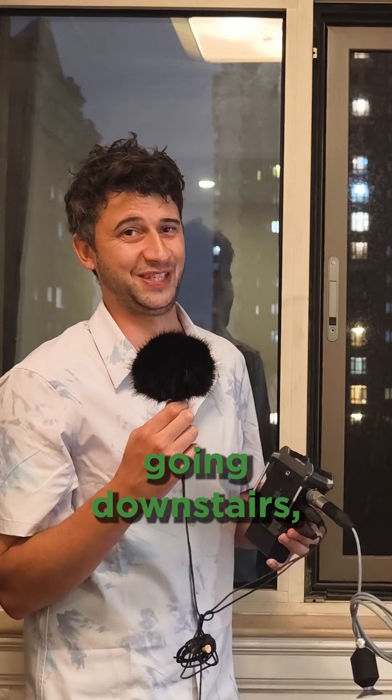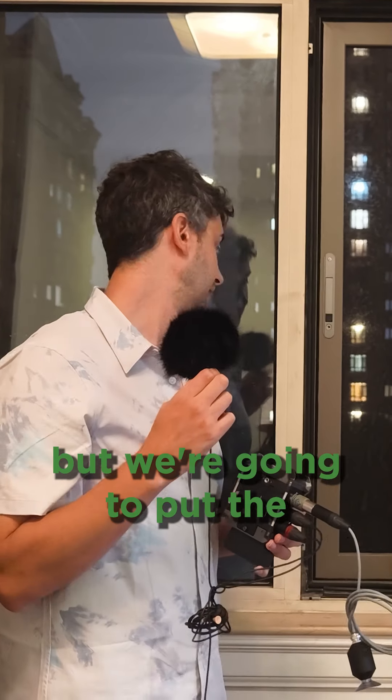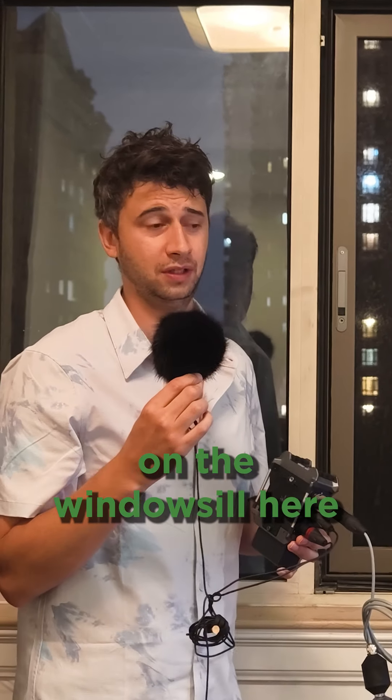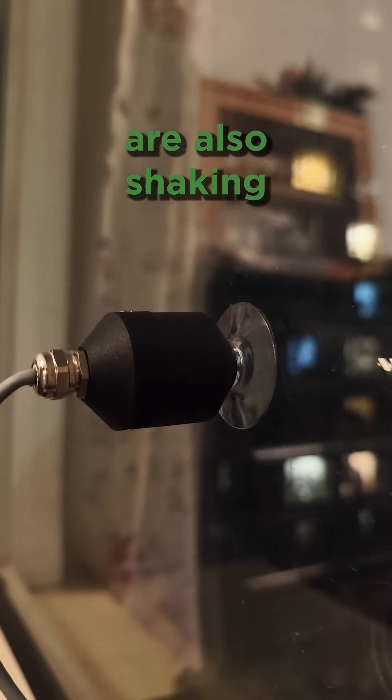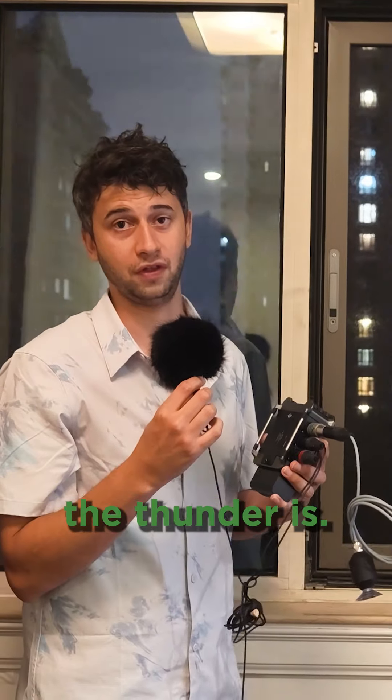I'm not going downstairs, but we're gonna put the microphones out on the windowsill here and record some thunder. I'm also gonna attach the geophone to the window because the windows are also shaking from how strong the thunder is.